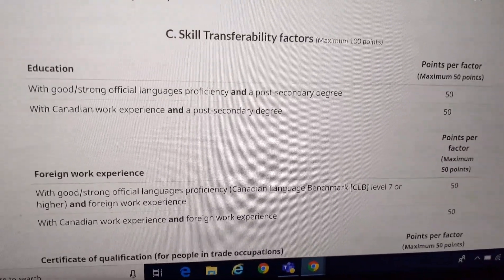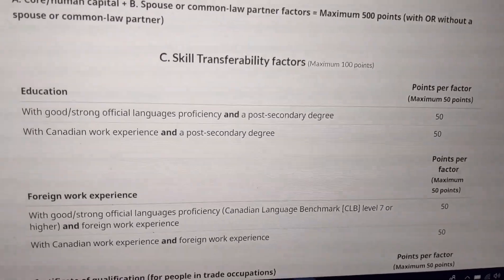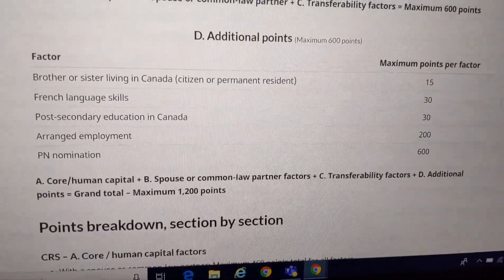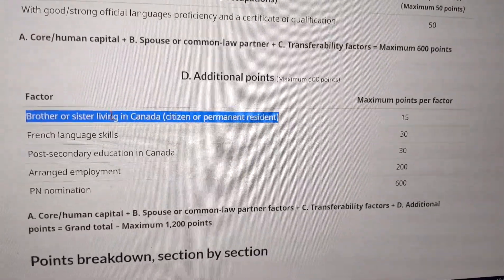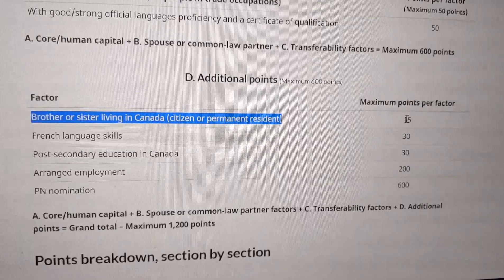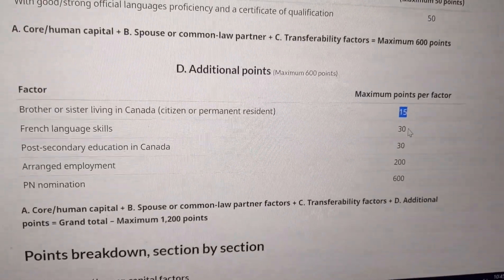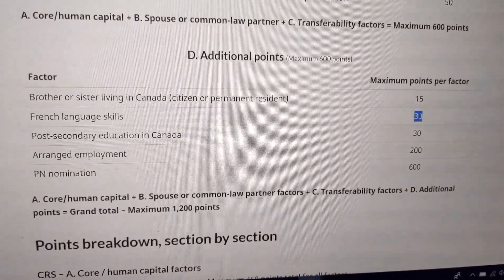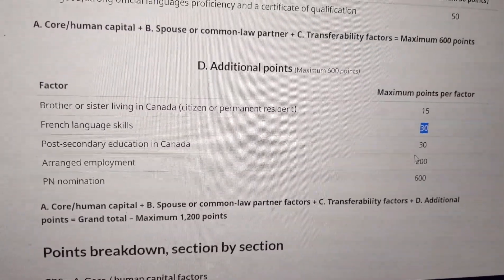There are additional points available. If you have a post-secondary degree and Canadian experience, you get a bonus of 50 points. If you have foreign work experience, you get extra points. Most importantly, if you have a direct blood relation like a brother or sister living in Canada, you get an extra 15 points. French language skills are also an additional benefit — you can get 30 points. Each and every point is very important in the CRS score.